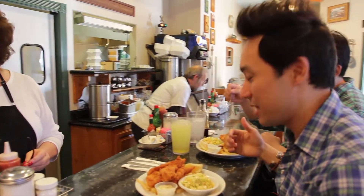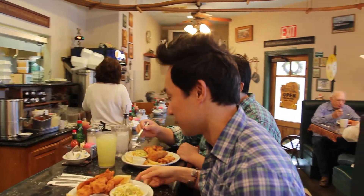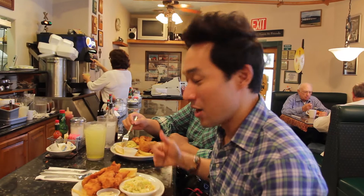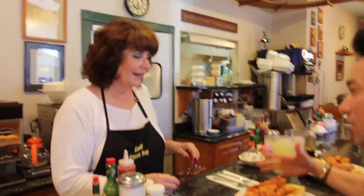Everything's homemade here. Sherry was telling me the other day she gets in at like 3 a.m. to receive the fish while she's working at the doughnut shop next door. A lot of hard work, home cooking right here. We're gonna grub down.